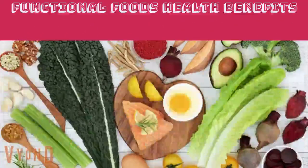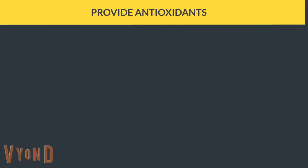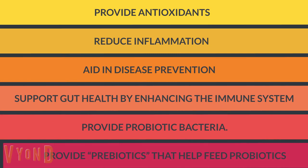Functional foods health benefits: provide antioxidants, reduce inflammation, aid in disease prevention, support gut health, enhance the immune system, provide probiotic bacteria, and provide prebiotics that help feed probiotics.